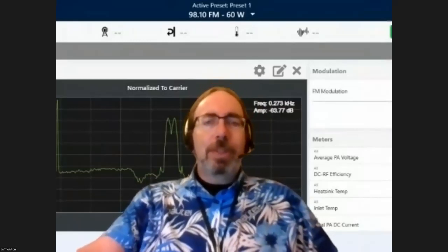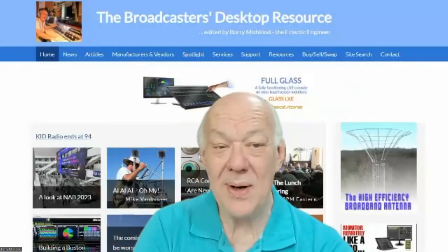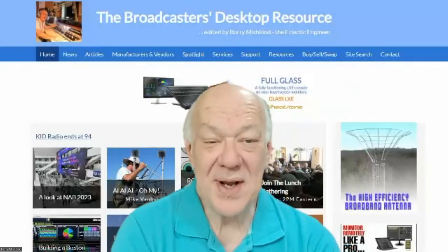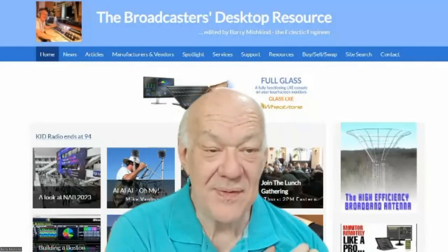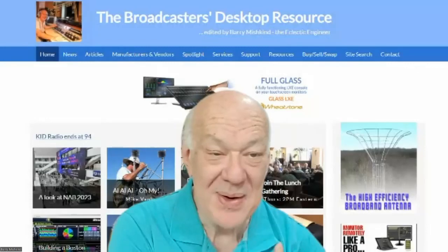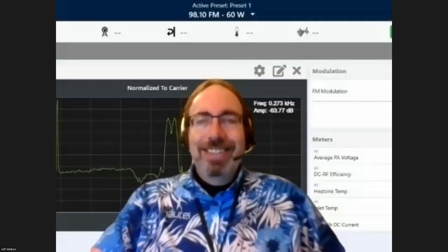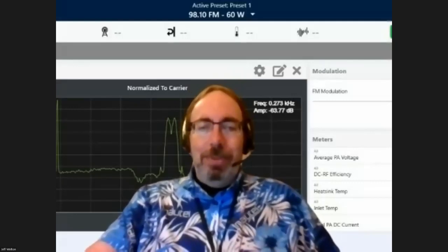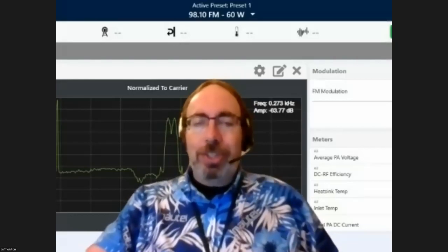Thank you very much for the time today. We enjoy seeing you and hearing your experiences. I would have loved a few more days of advanced notice — maybe you could have shown us some horror story pictures, but maybe another time. We'll do it next month and call it a 'best of the worst' session.